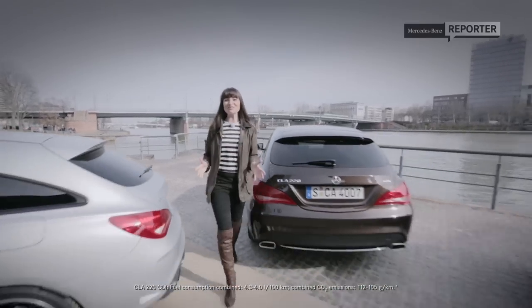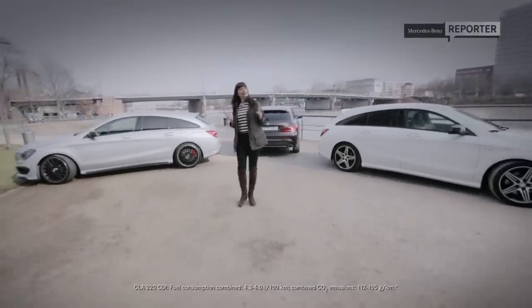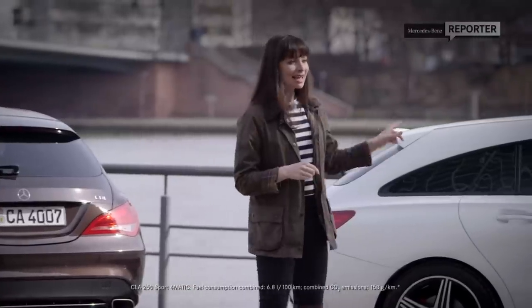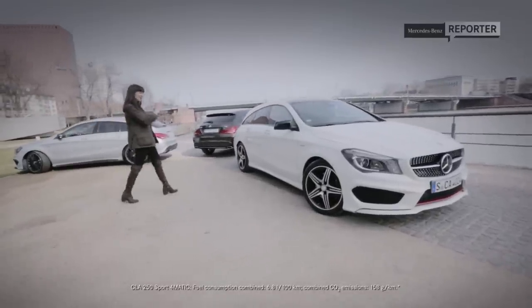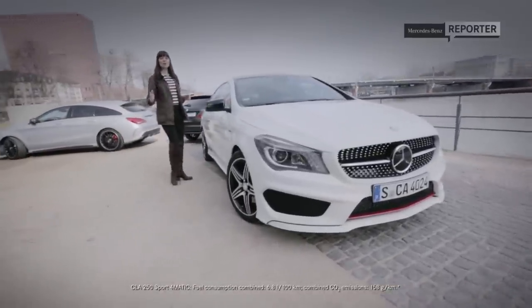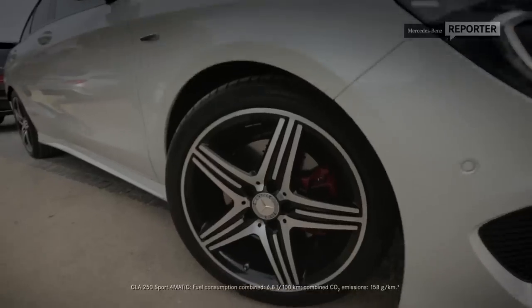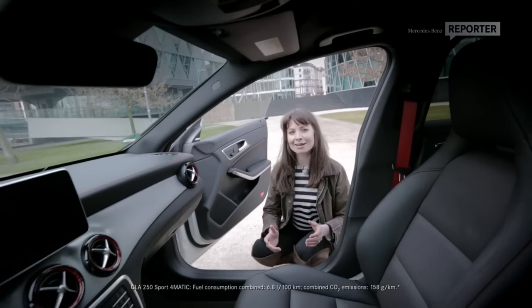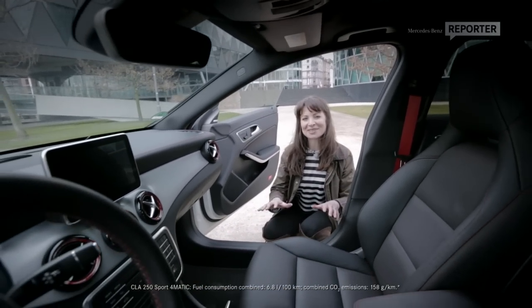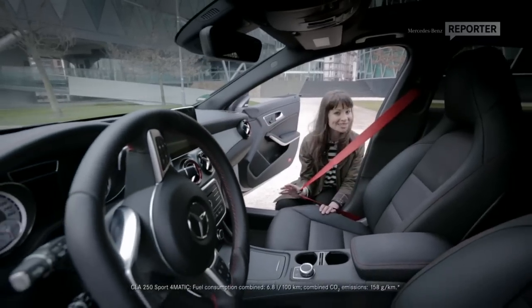Mercedes really do like to try and cater for everyone, so if you're in the market for something a little bit sportier, then the CLA 250 Sport 4MATIC could be right up your street. Check out the dynamic styling with the red stripe on the front and rear bumper, and then of course you've got the five-spoke wheels, and that sporty design is carried through into the interior with nice little touches such as the red air vents and red seatbelts.